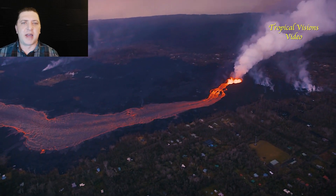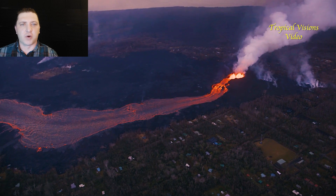Aloha everyone. This is June 10th and 11th from the 2018 Kilauea eruption. We begin June 10th back in Leilani Estates at the eruptive vent of fissure 8.